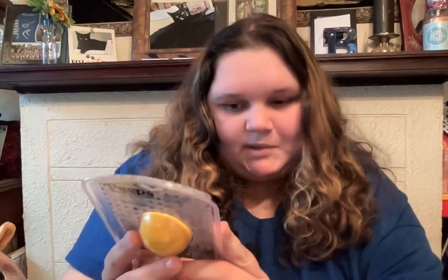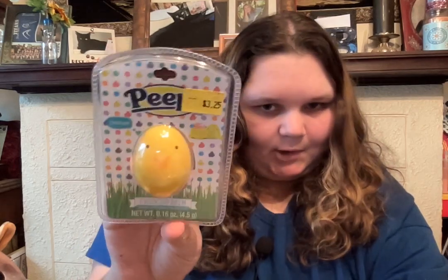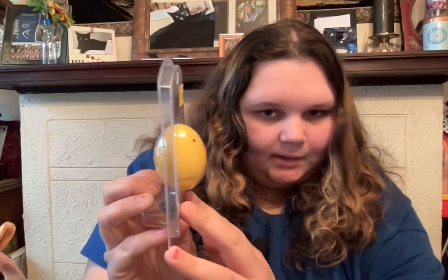Then I got this Peep's Chick lip balm, vanilla marshmallow flavored. I thought this was so cool and funny, and it's for Easter. But it's literally a Peep lip balm — like, how cute.